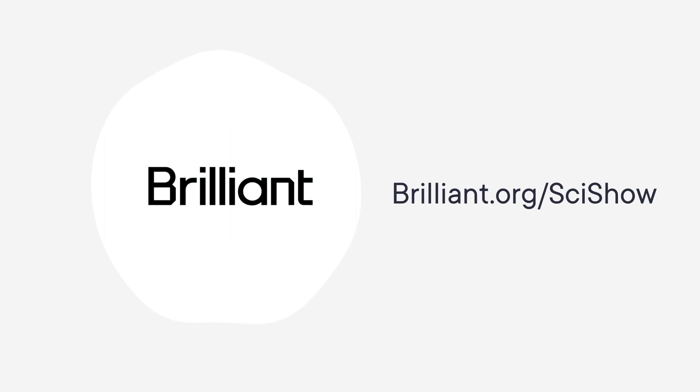Thanks to Brilliant for supporting this SciShow List show. Brilliant is offering a 30-day free trial and 20% off an annual premium subscription when you sign up at Brilliant.org slash SciShow.